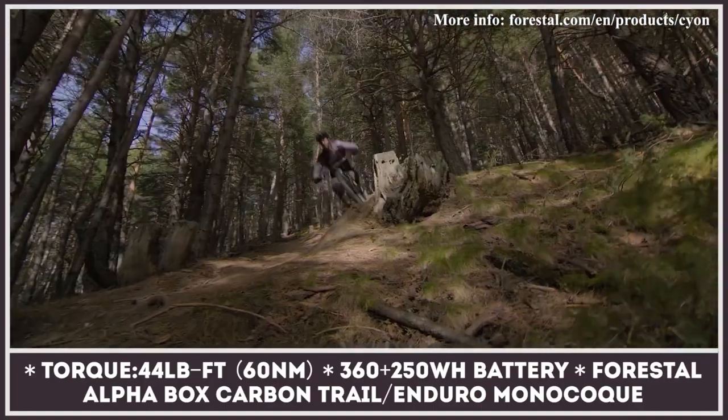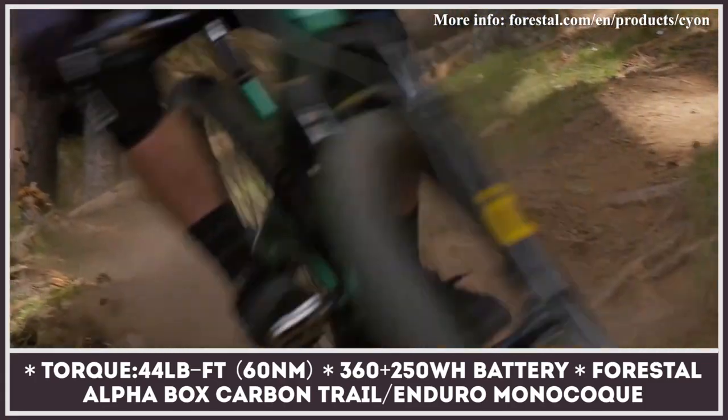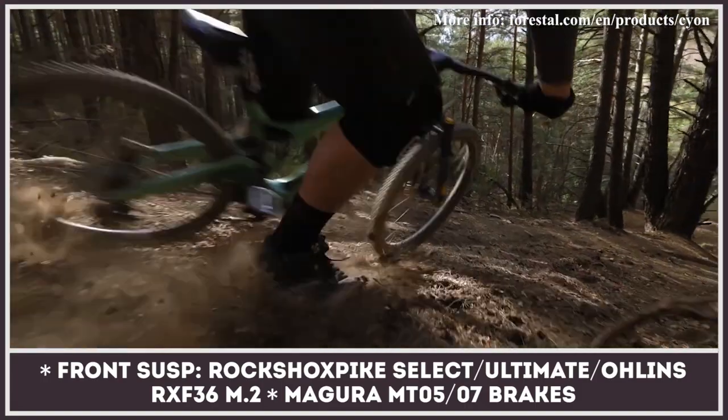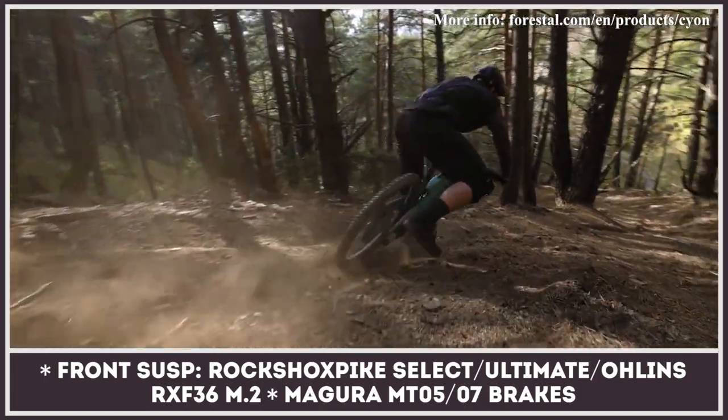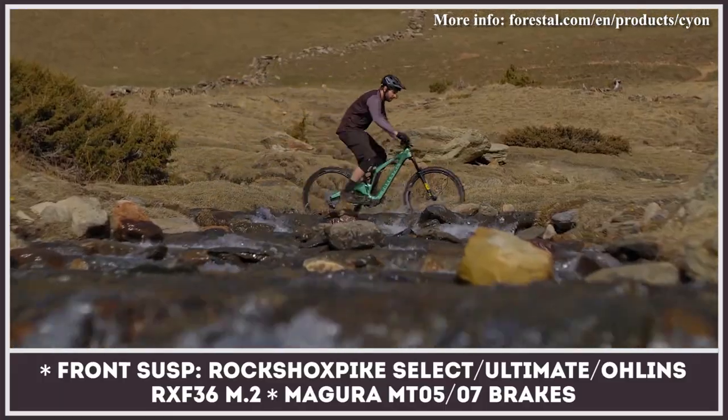The Forestral Scion also gets a smart dash with a 3.2-inch screen featuring built-in GPS as well as Bluetooth and Wi-Fi app connectivity. The new Scion is offered in three variants — Halo, Neon, and Diode — with the flagship getting top-of-the-line Öhlins suspension, SRAM AXS drivetrain, and MT07 brakes from Magura.